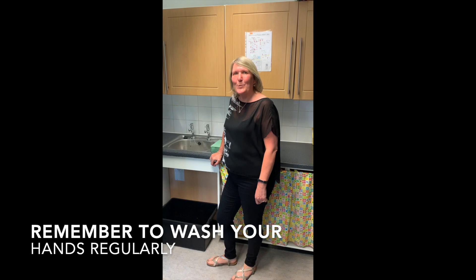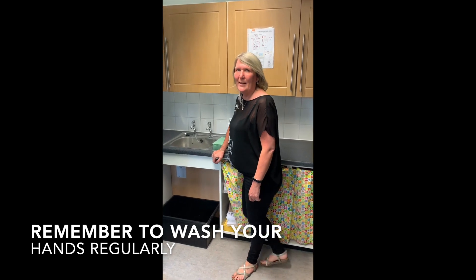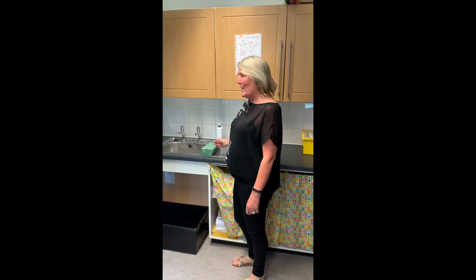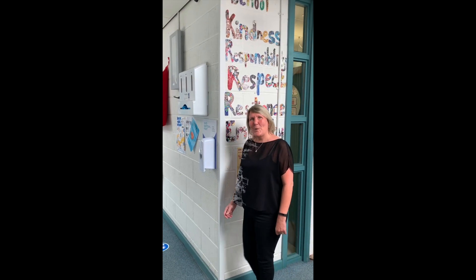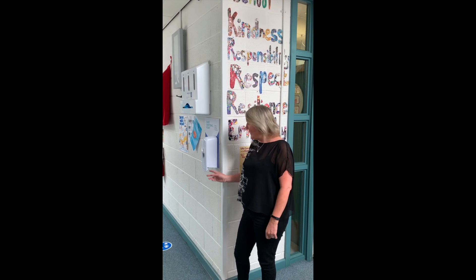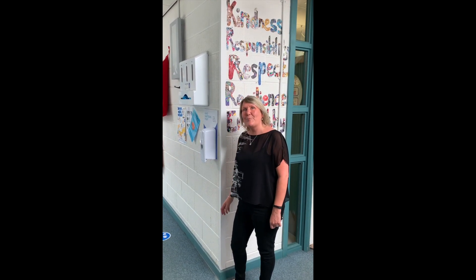Throughout the day you'll have to remember to wash your hands as regularly as possible. In all of the classrooms we'll have soap and paper towels. There's also a hand sanitiser outside your classroom that you can use before and after break times.